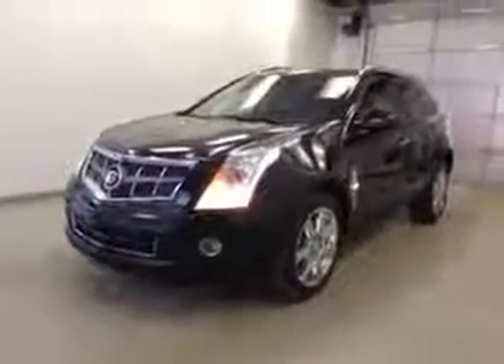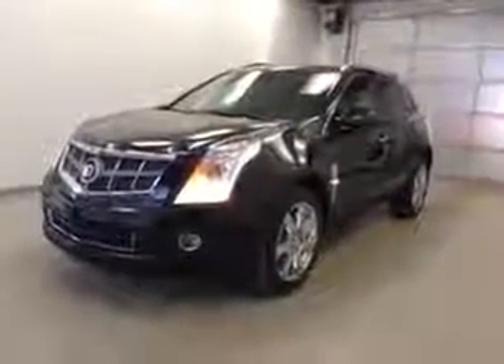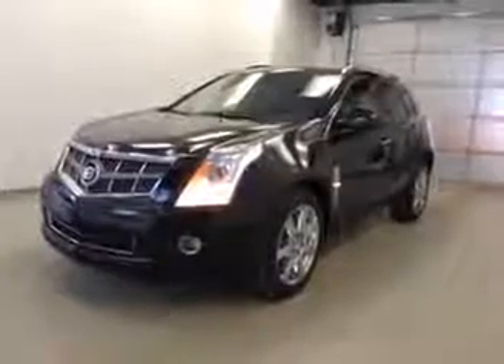Once again, this is stock number 117264, 2011 Cadillac SRX4 all-wheel drive. Exterior color is black.